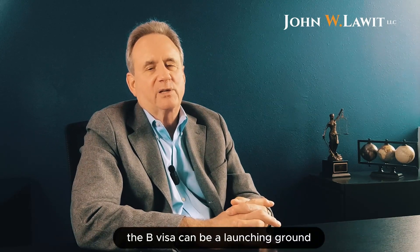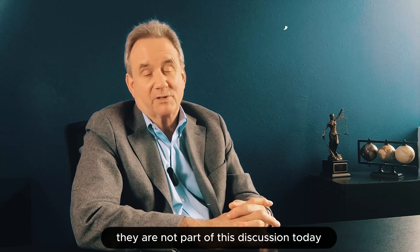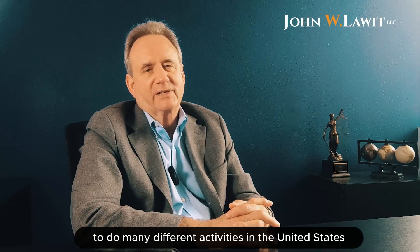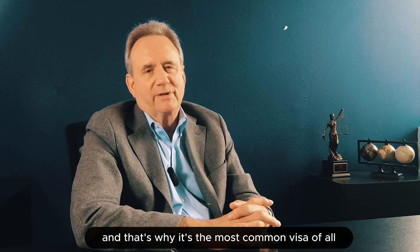The B visa can be a launching ground for many other different kinds of visas that are not part of this discussion today, but you can use B visas to do many different activities in the United States. It's a very wide-ranging visa and that's why it's the most common visa of all.